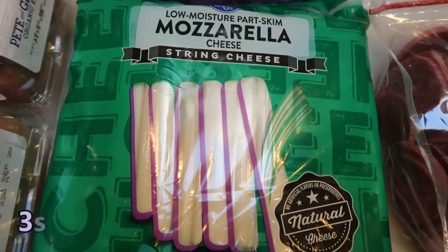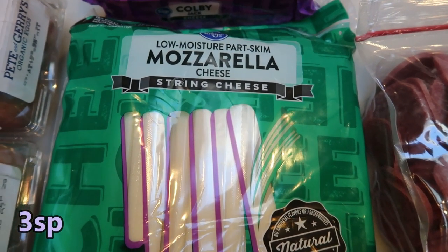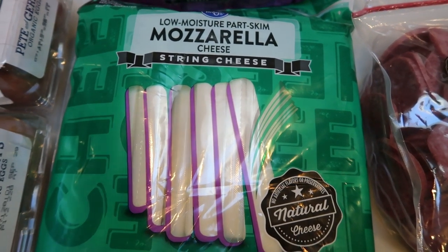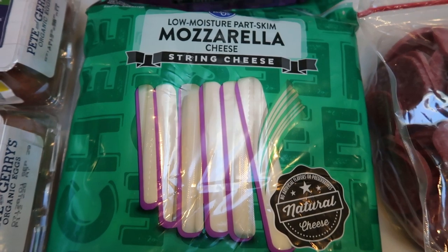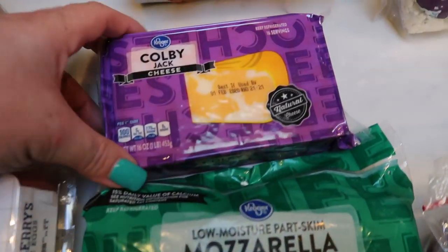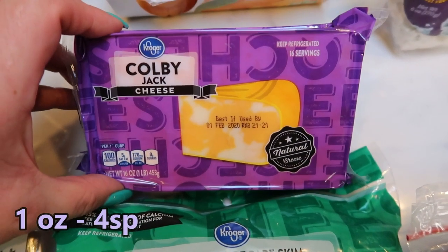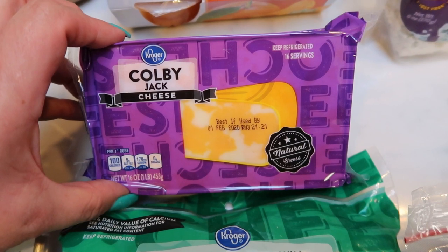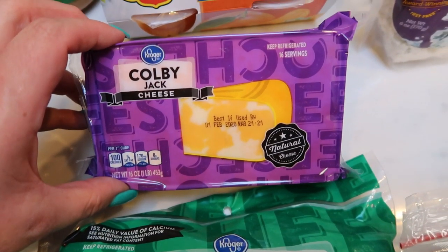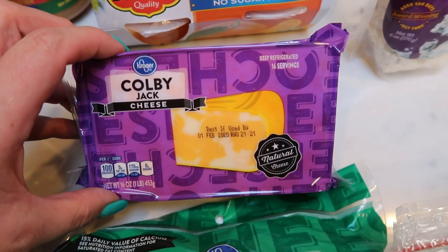Mozzarella cheese sticks — these are actually for my husband. I know a lot of us are steering a little bit further away from fat-free cheese, but I want to show you everything I got because again, we can eat whatever we want if we work it into our points. I also picked up a block of Colby Jack cheese, again for my husband. He's going to be having cheese, meat, and crackers for lunches because he's kind of tired of sandwiches.